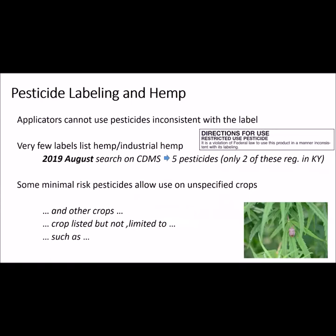From a legal point of view, pesticides can only be used as listed on their labels. So if the crop is not on the label, it is not approved for that crop. You cannot go above the rate listed on the label or apply it closer to harvest than allowed by the pre-harvest interval. As of August 2019, there were only five pesticides that listed hemp or industrial hemp on their labels, but only two of these were registered in Kentucky.